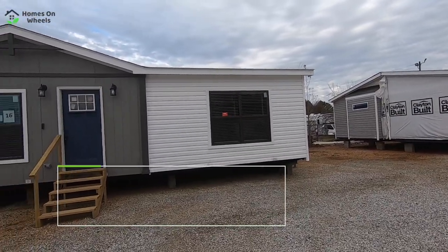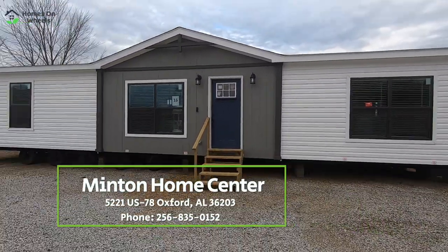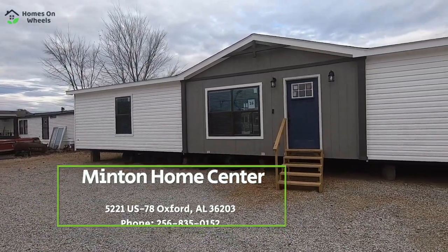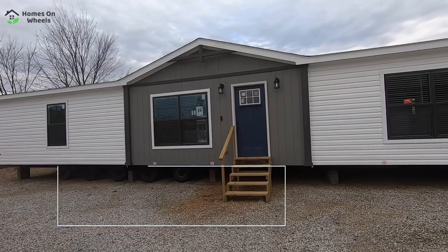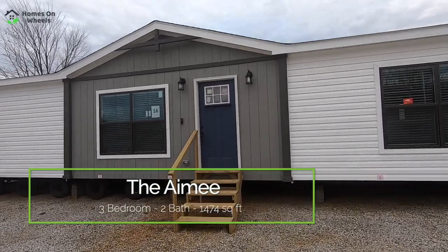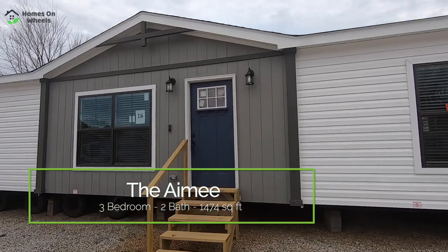Hey everyone, it's Heath back from Homes on Wheels, and we are out here at Minton Home Center in Oxford, Alabama with another amazing home tour — again with another one under $100,000. But guys, you're gonna be blown away when you get inside to see how nice these homes really are.